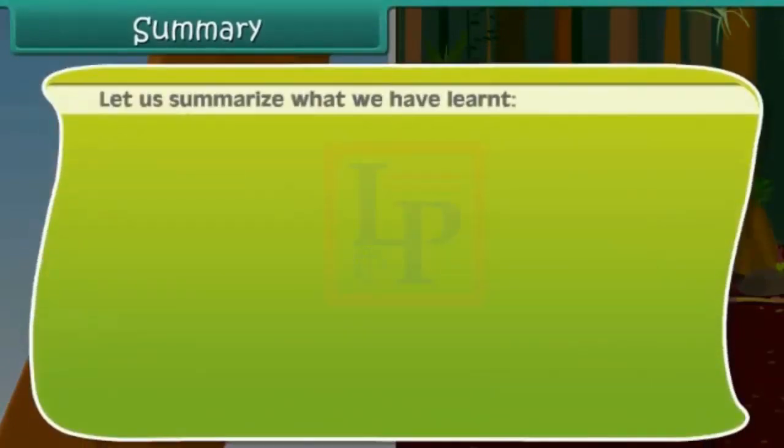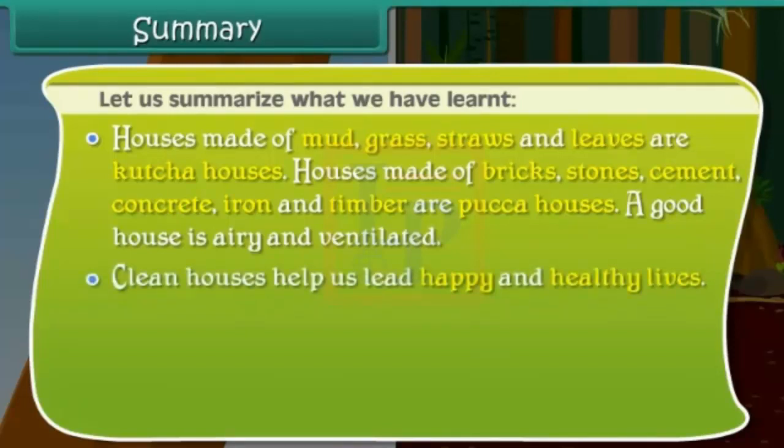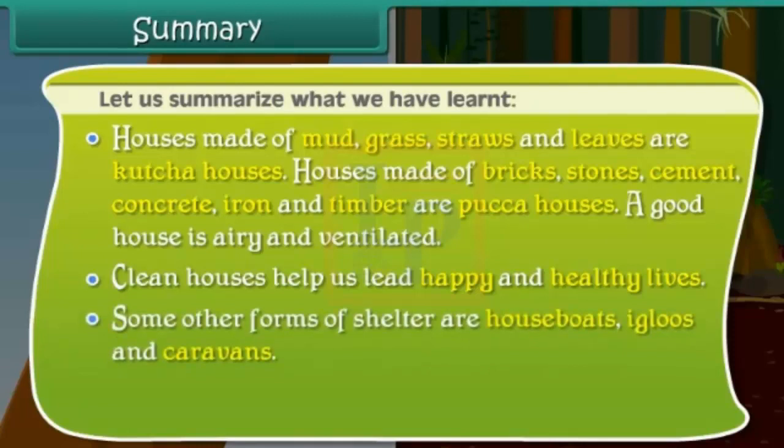Let us summarize what we have learned. Houses made of mud, grass, straws, and leaves are katcha houses. Houses made of bricks, stones, cement, concrete, iron, and timber are pucka houses. A good house is airy and ventilated. Clean houses help us lead happy and healthy lives. Some other forms of shelter are houseboats, igloos, and caravans.